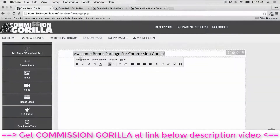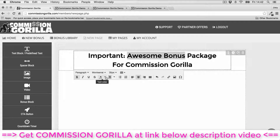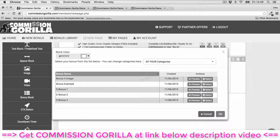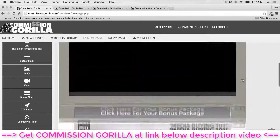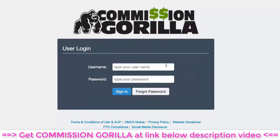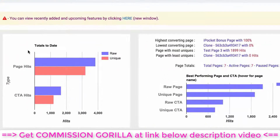Most affiliates don't add value to their promotions because it simply takes too long to build the promo pages out. That's why we've created the Commission Guerrilla affiliate promotion system — a powerful yet simple-to-use web-based software that makes it easy to replicate our successful affiliate formula and create promotion pages with just a few clicks of your mouse, working with any affiliate network or platform with no experience or tech skills required.